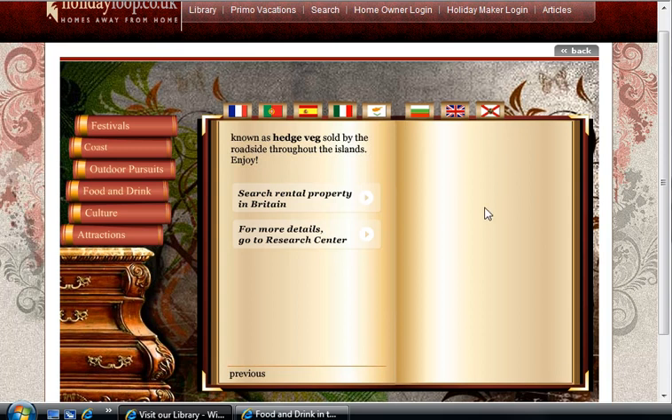Most of all, enjoy your stay. Thanks for watching and listening. This is Chris Mason from HolidayLoop.com. Holiday Loop offers privately owned villas and self-catering homes for rent, sale, and swap. You can subscribe to our channel at YouTube for more videos of me reading from our animated library. Thanks again for watching. Goodbye.